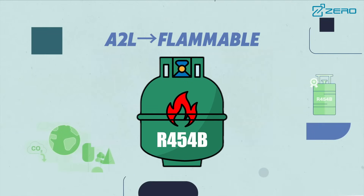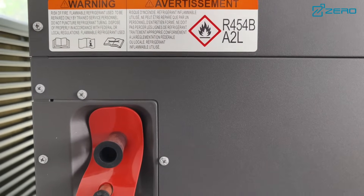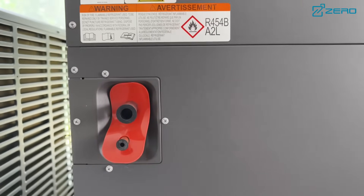It is important to note that R454B is classified as 2L and is slightly flammable. Therefore, it is necessary to follow strict safety regulations when using it to ensure a safe operating environment.